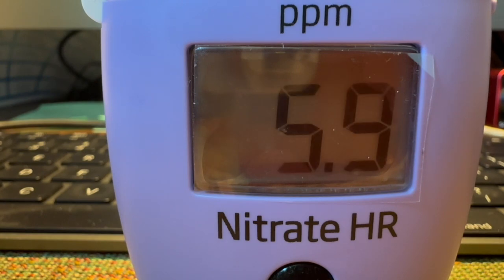This test does show that the nitrates have been consumed by the pothos. However, this video proves that pothos does consume nitrates as hobbyists say, but it doesn't conclusively prove that it will consume enough nitrates out of the aquarium to bring NO3 down to zero nitrates.